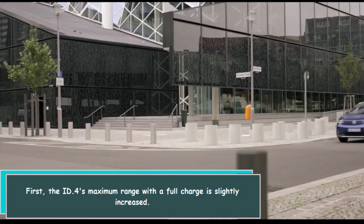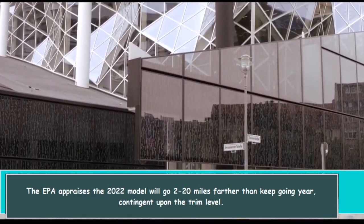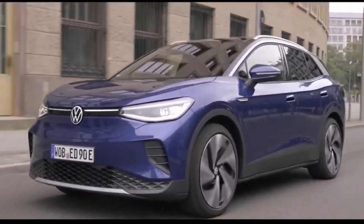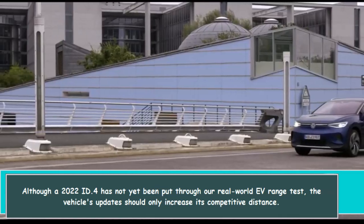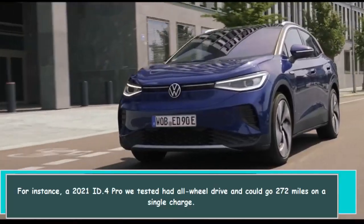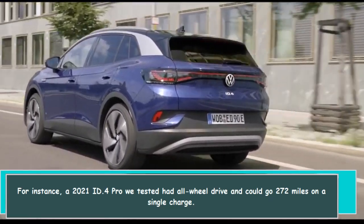The ID.4's maximum range with a full charge is slightly increased. The EPA appraises the 2022 model will go 2 to 20 miles farther than the prior year, depending on the trim level. Although a 2022 ID.4 has not yet been put through our real-world EV range test, the vehicle's updates should only increase its competitive distance. For instance, a 2021 ID.4 Pro we tested had all-wheel drive and could go 272 miles on a single charge.